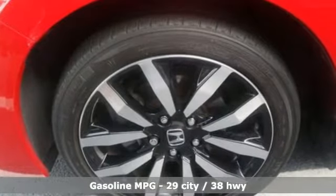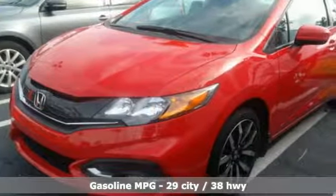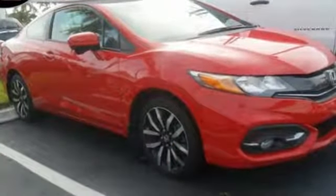It comes nicely equipped with features you'll love: external memory control, power heated mirrors, front heated leather bucket seats, and wireless phone connectivity.